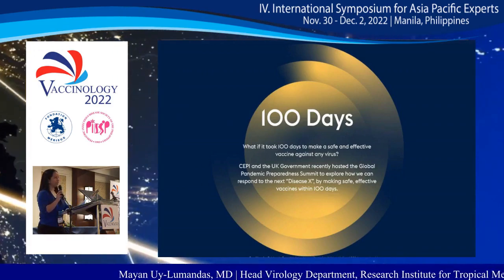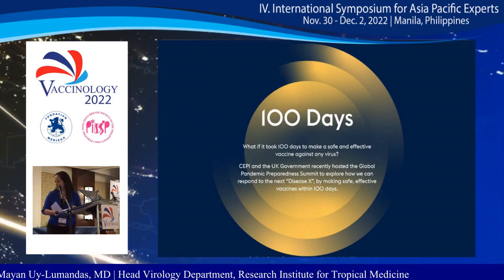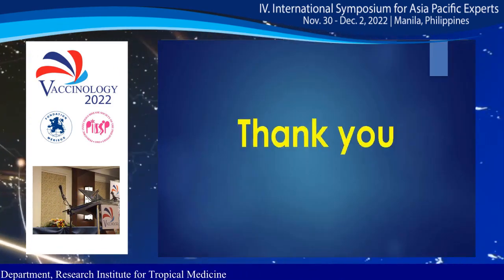Thank you very much for your kind attention.